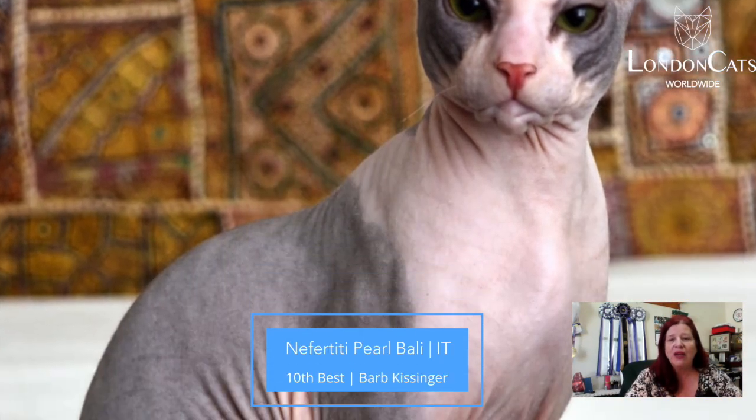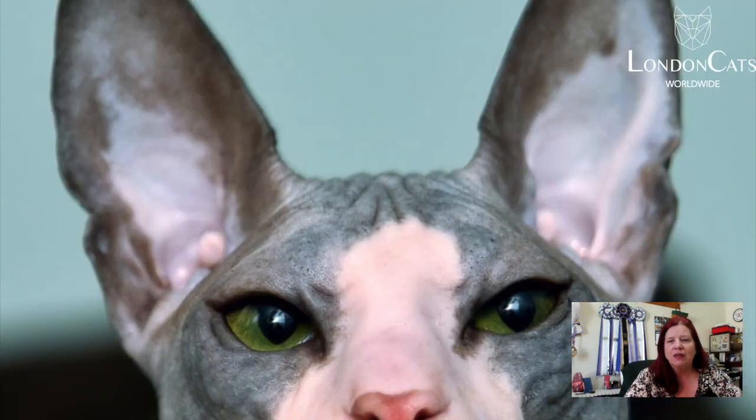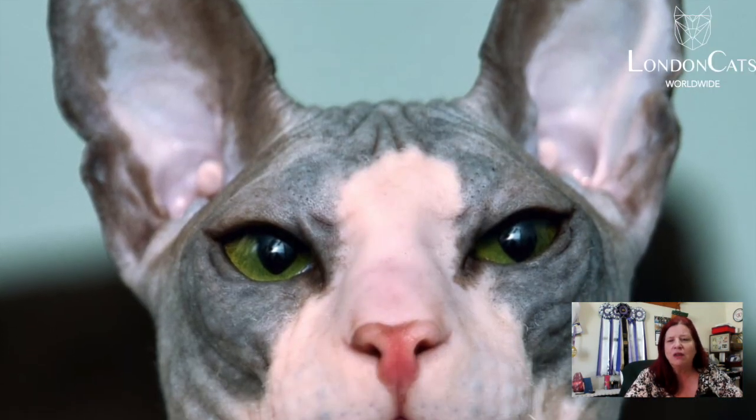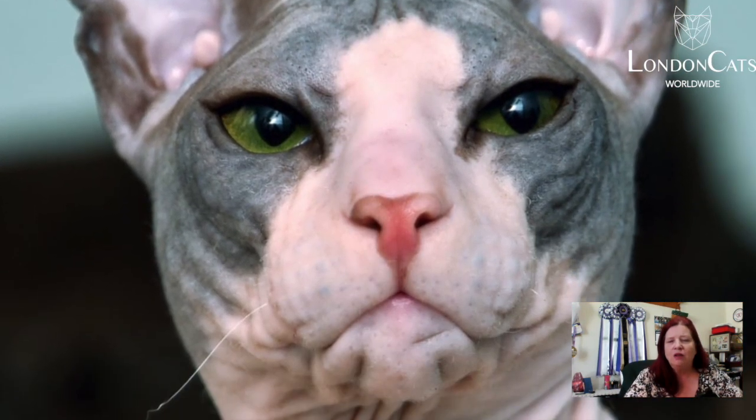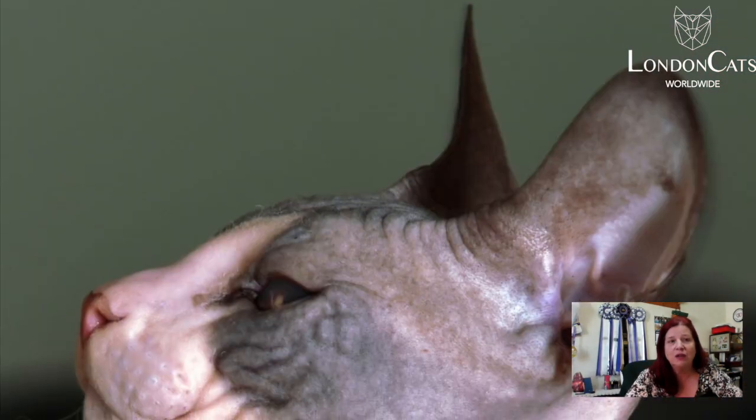Eight-month-old male black and white Donskoy. Beautiful almond-shaped eyes, a slight whisker pinch, nice large ears, and a good strong chin. And it looks like a beautiful coat texture on this baby. This eight-month-old Donskoy is my 10th best cat today.